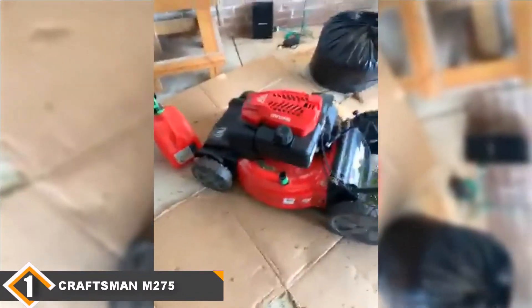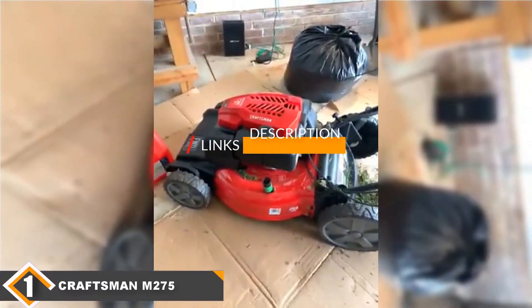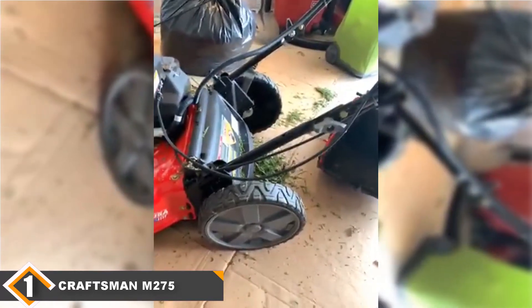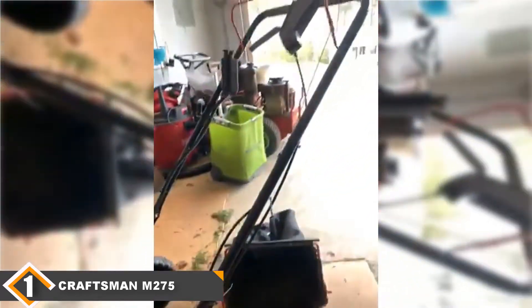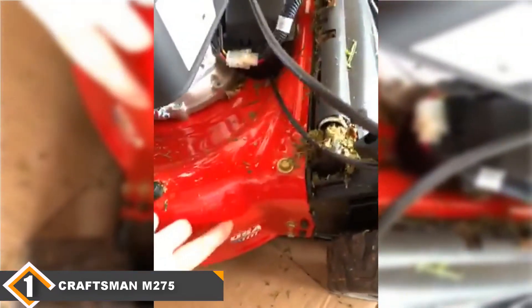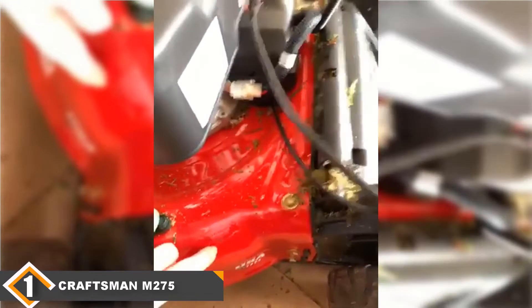The number one position is dominated by the Craftsman M275 self-propelled lawnmower. Our best overall choice is the Craftsman M275 self-propelled gas-powered lawnmower because of its powerful engine. It has many of the best features of self-propelled lawnmowers, including a wide cutting deck of 21 inches. The electric push button makes it easy to start and it has an auto-choke.